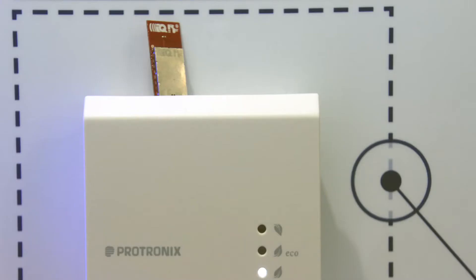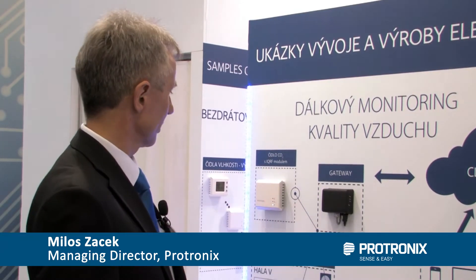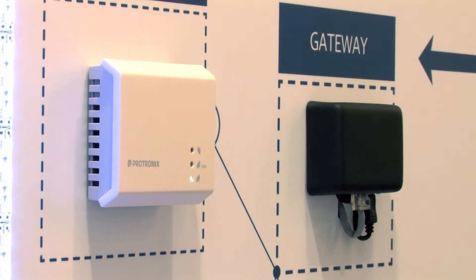One of our products is an internal air quality sensor. It's a sensor which is able to measure CO2 — carbon dioxide — and at the same time, relative humidity and temperature. You can see here, this is the new one with a radio module, which gives us a possibility to transfer data to the cloud.